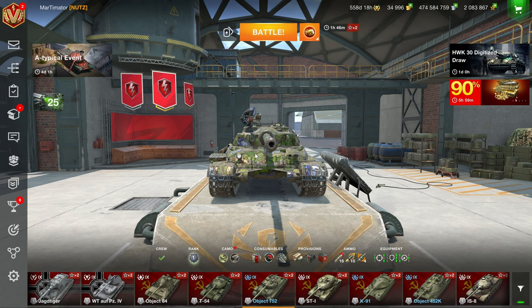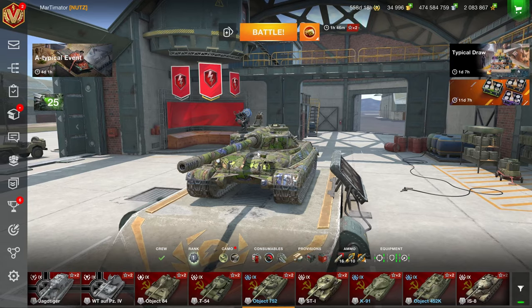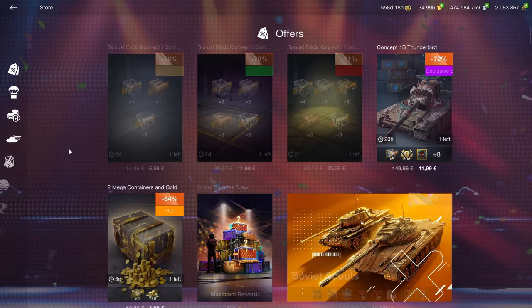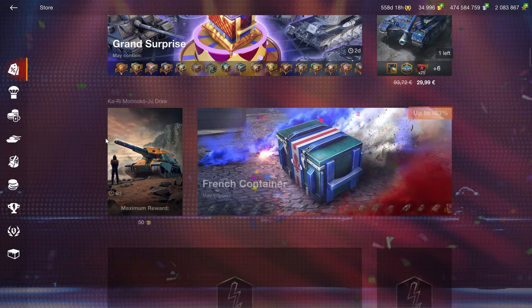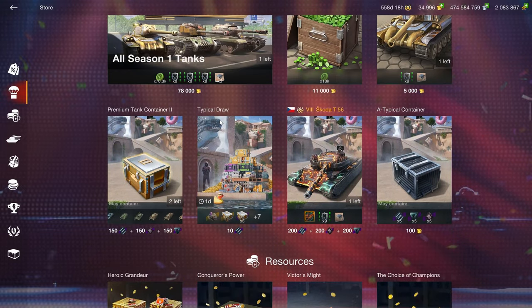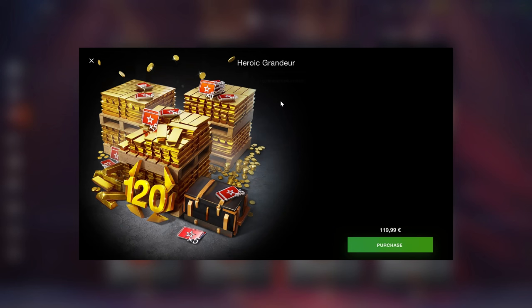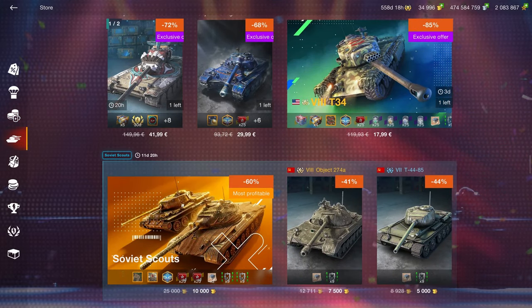Hello, FireHuman. Today I'm going to look at the Object 752 and whether it is worth buying, but first let's look at the regular shop. Crates are as always a bad purchase, and in the resource section we don't have anything good because these do include crates, so I wouldn't recommend these personally. So now I'm going to go straight into the tank section.